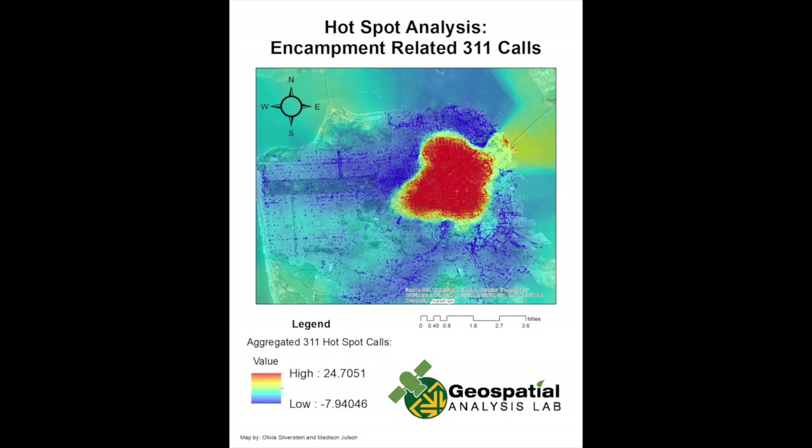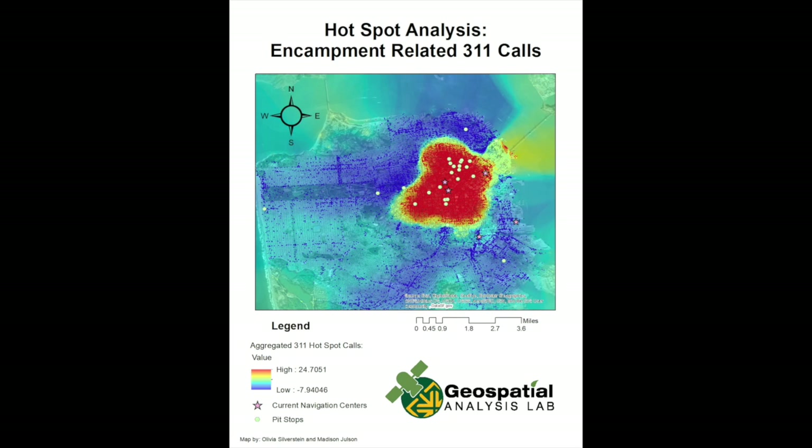Next, we completed a hotspot analysis using the Getis-Ord GI* tool at a distance band of 2,000. We also created a smooth layout to show the hotspot layer as a smooth surface using the IDW tool, with an input feature of the aggregated 3-1-1 hotspot calls and a Z field of the GI* Z-score.